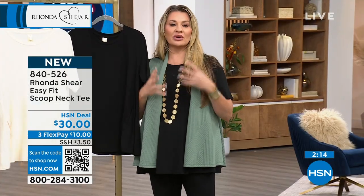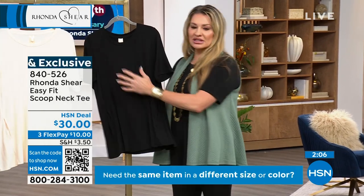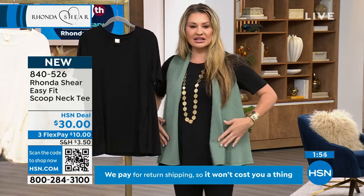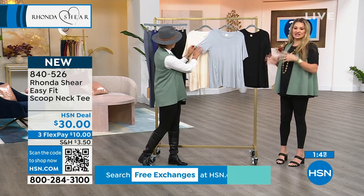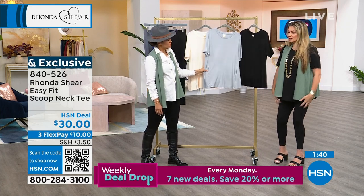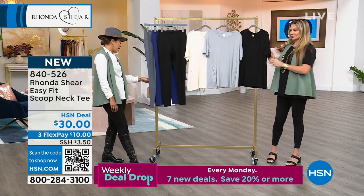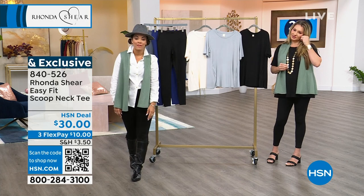With Rhonda we're in intimate apparel, but you have foundation products — you need solid basics as toppers as you go into fall. Put a topper over this — you want something soft and buttery against your skin. She always focuses on the hand and how it feels, plus adding details like the wider flow for a little swing and the pockets. Embrace the solids: if you have legging prints going into fall, put this top on and you're ready to go. A lot of you are loving the gray. Extra small to 3X, machine wash, hang to dry. Item number 840-526.